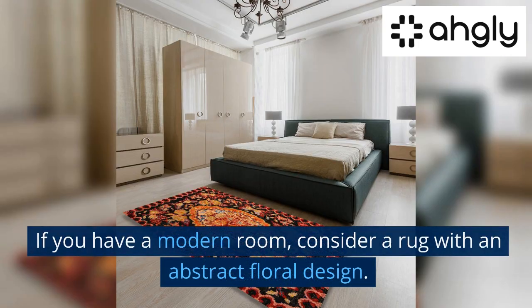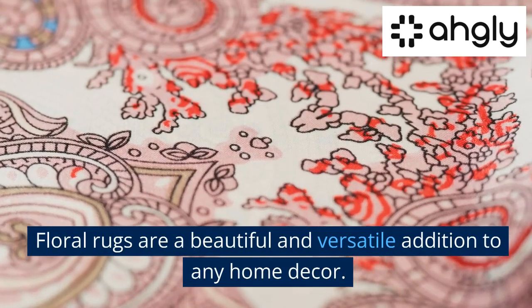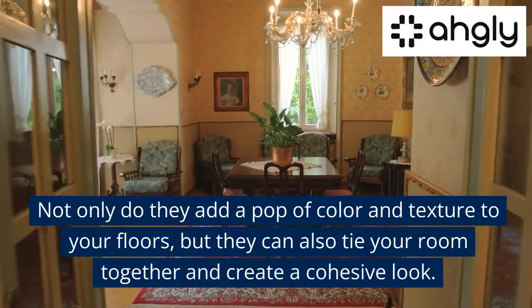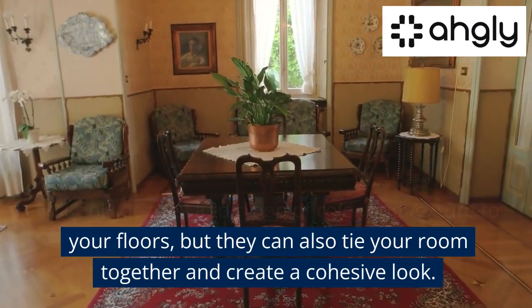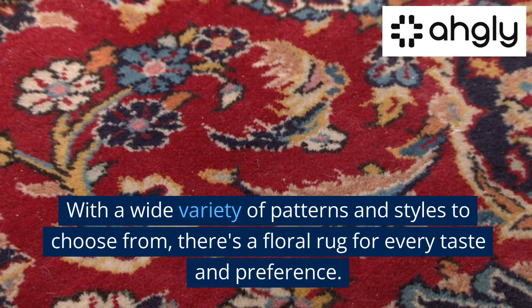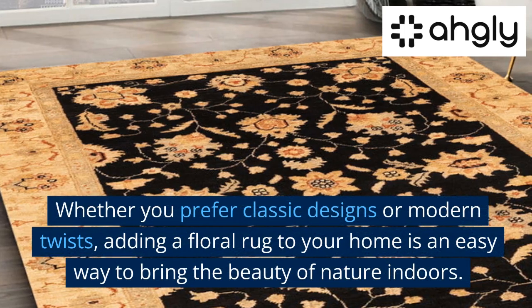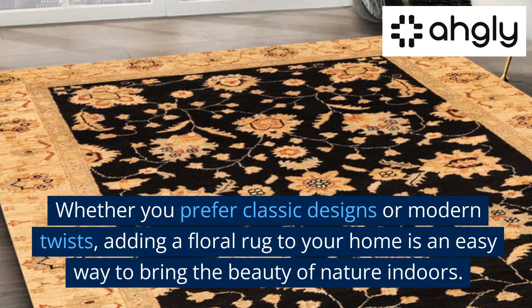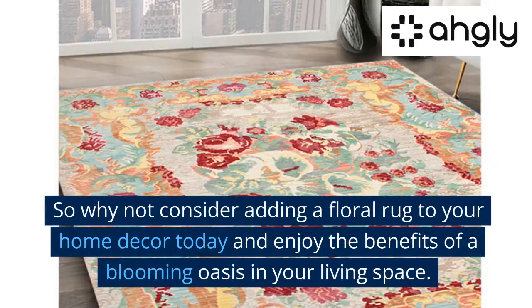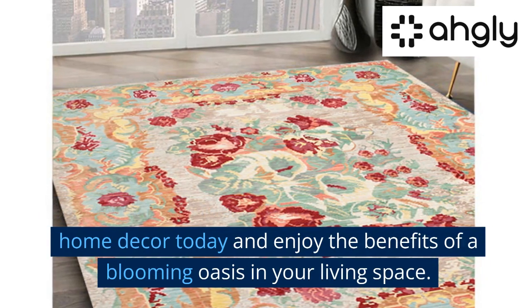If you have a traditional room, look for a rug with a classic floral pattern. If you have a modern room, consider a rug with an abstract floral design. Floral rugs are a beautiful and versatile addition to any home decor — they add a pop of color and texture to your floors and can tie your room together for a cohesive look. With a wide variety of patterns and styles to choose from, there's a floral rug for every taste. Adding a floral rug to your home is an easy way to bring the beauty of nature indoors, so why not consider adding one today and enjoy the benefits of a blooming oasis in your living space.